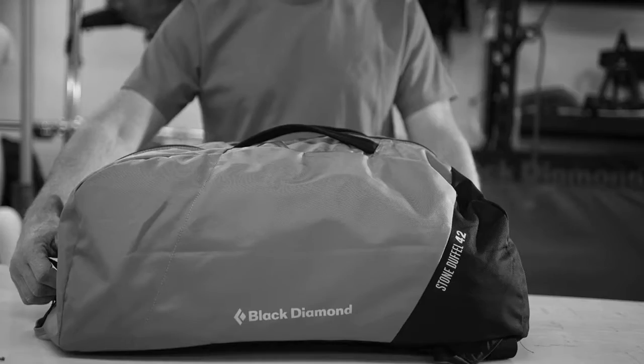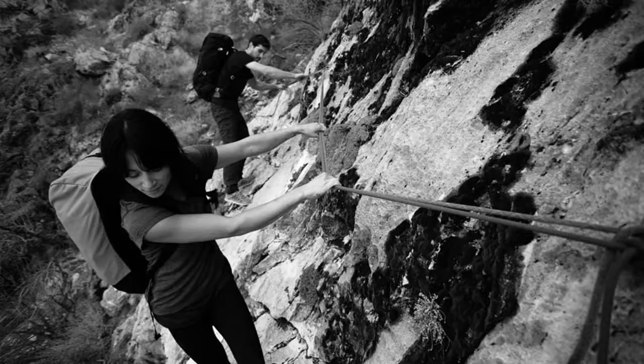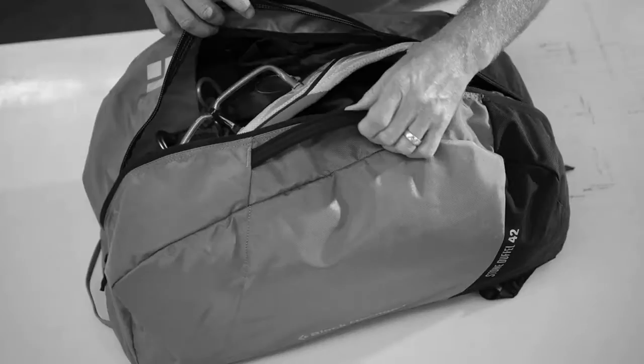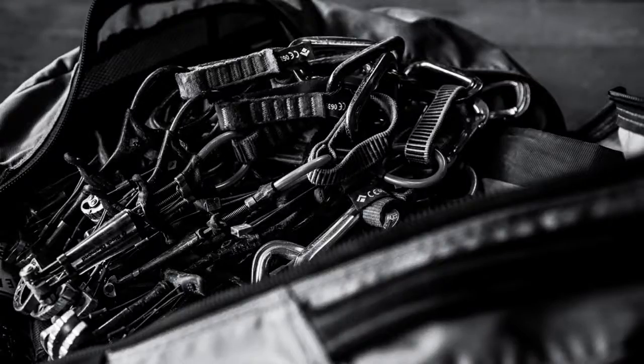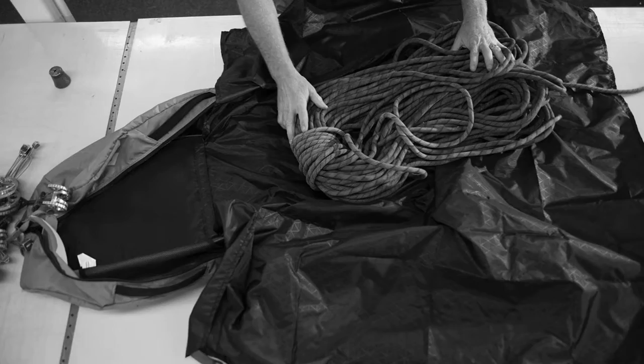The Stone Duffel 42 is ideal to get your gear to the gym, to the sport cliff, or to the trad cliff, and even for traveling. It features a full-length zipper which allows the pack to open completely up, which is handy when you're at the cliff to get to all your gear. It includes a rope tarp, and the shoulder straps are padded.